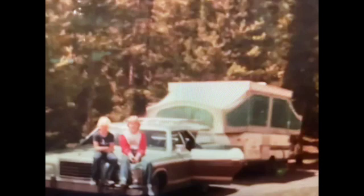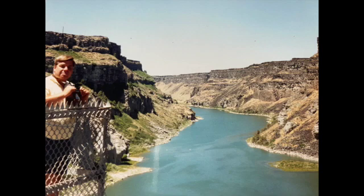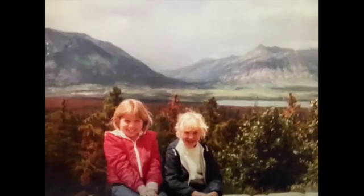I grew up visiting national parks with my family. We had a pop-up trailer that we pulled behind our station wagon, and every summer we'd take a couple of weeks to explore the country. My dad loved taking pictures, and my mom liked to be the navigator. And my sister Jody and I — here she is in a blue jacket — love to just run around and explore.